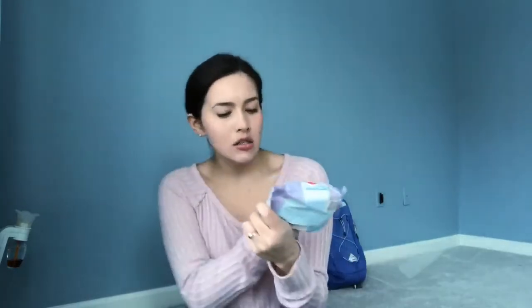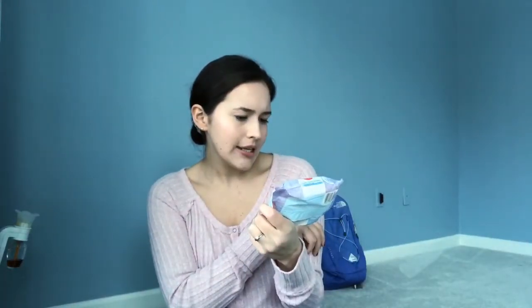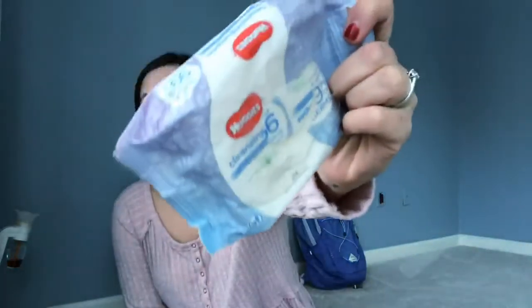These are Huggies cleansing wipes. I got these on vacation — they're just like wet ones but more gentle. I got them because I have really sensitive skin, sensitive skin for no good reason.